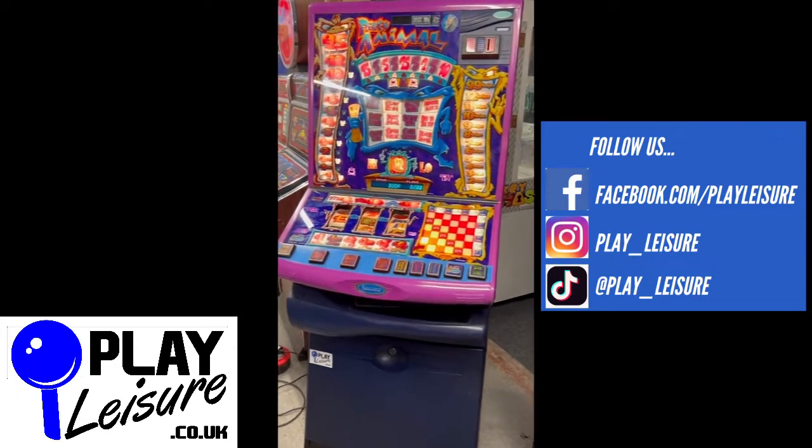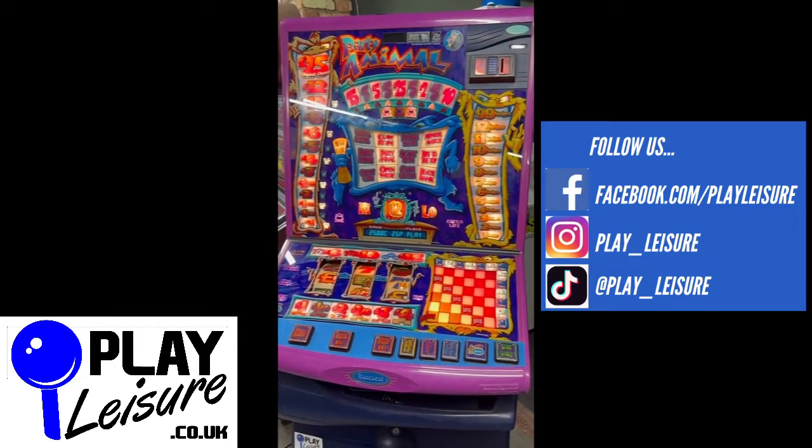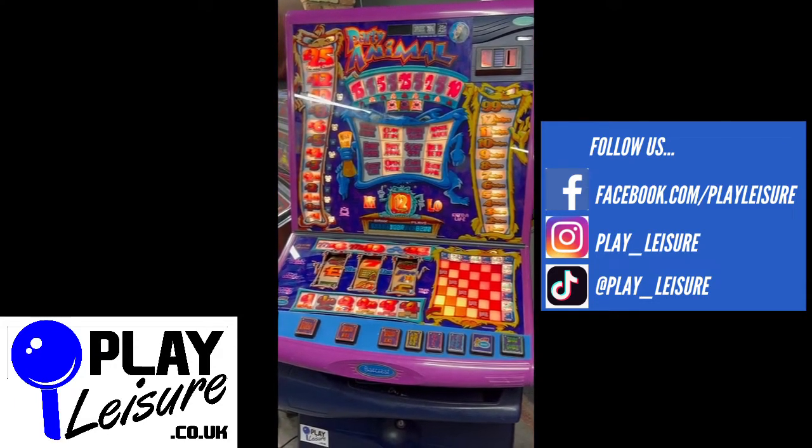This is a £25 jackpot, 25p price to play, and as with all of our machines it is set up to take all new coins including pound coins.